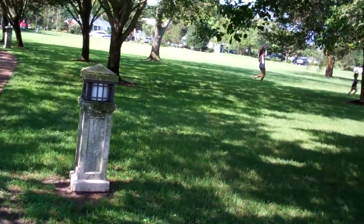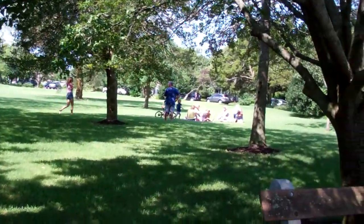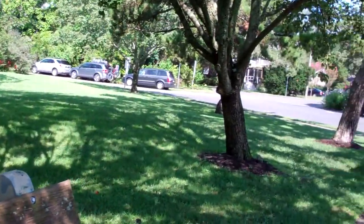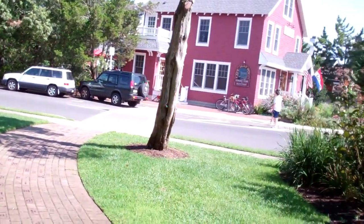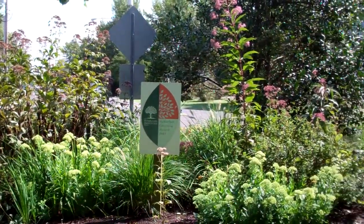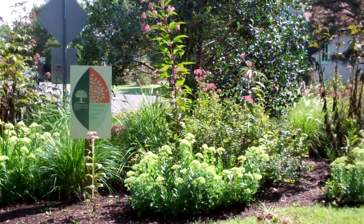So this is Pavilion Circle — a very cute place. You can see people over there picnicking, and it was actually hard to find a parking spot so I could come over here and sit on a bench and talk to you. But it's a very happening place. Pavilion Circle in Cape May Point.